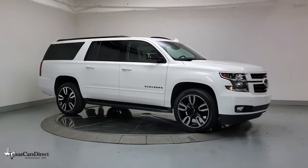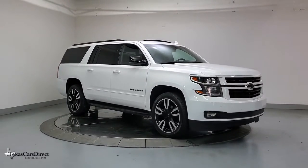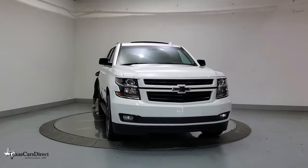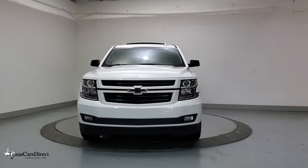Get into a car with value. 2019 Chevrolet Suburban. With less than 40,000 miles on the odometer, this vehicle provides excellent value.